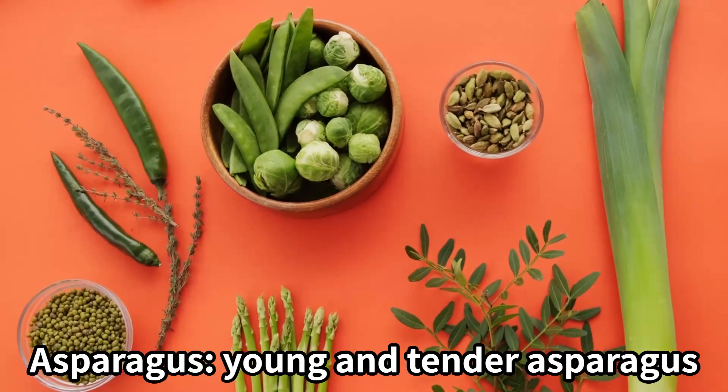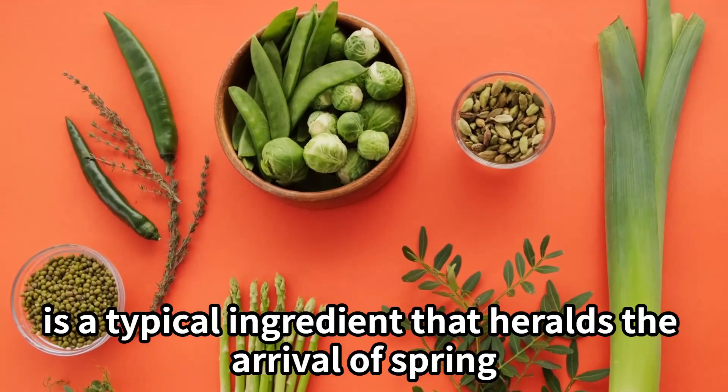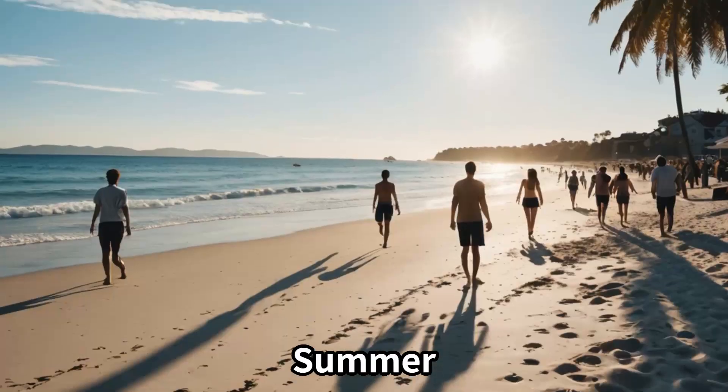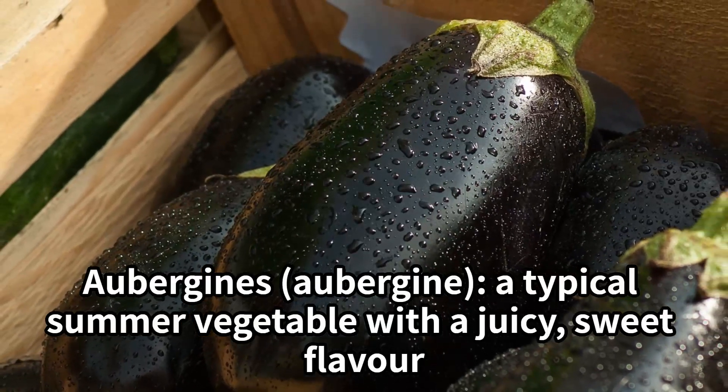Spring: Asparagus — young and tender asparagus is a typical ingredient that heralds the arrival of spring. Takenoko, or bamboo shoots, are symbolic of the taste of spring and have a unique texture and flavor. Summer: Aubergine — a typical summer vegetable with a juicy, sweet flavor.